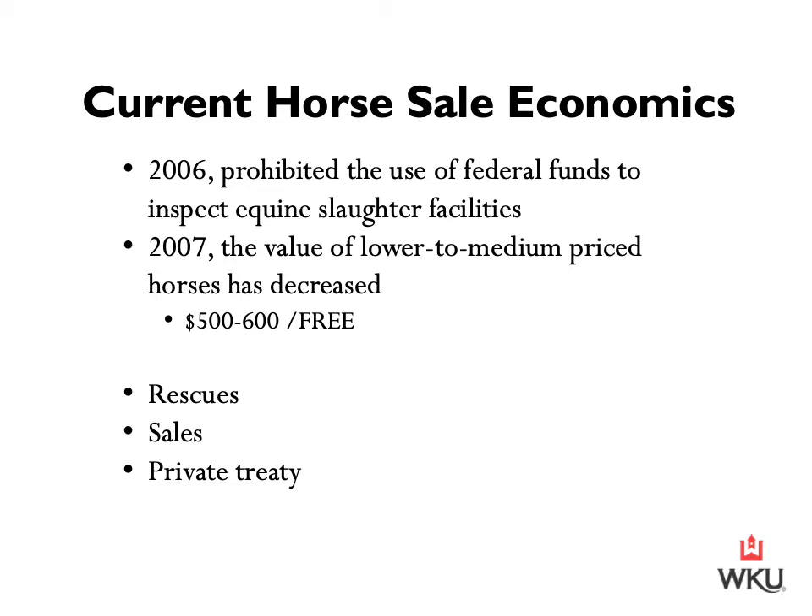For decades, weekly or bi-weekly horse auctions flourished around the country. However, today many of those sale venues have been closed down due to the decrease in value of lower priced horses. So what can someone do if the soaring cost of feed and fuel makes it necessary to cut back on the number of horses they own or completely liquidate? The answer depends mainly on the classification of horse being marketed. If the horse is extremely old or in poor health, the options for marketing that animal may be limited or even non-existent.